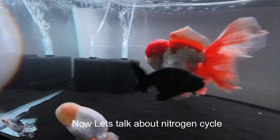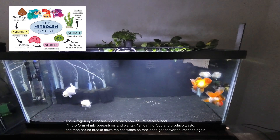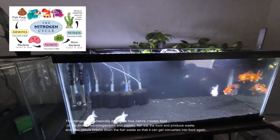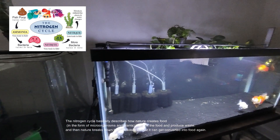Now let's talk about the nitrogen cycle. The nitrogen cycle basically describes how nature creates food in the form of microorganisms and plants. Fish eat the food and produce waste, and then nature breaks down the fish waste so that it can get converted into food again.